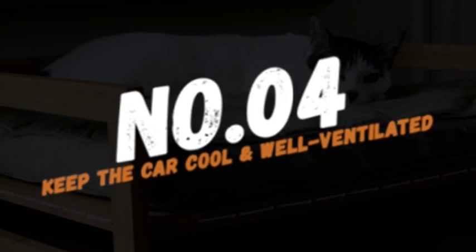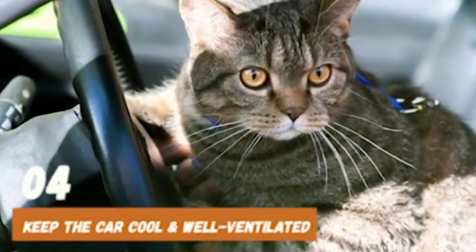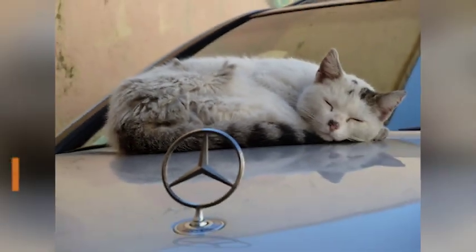Number 4: Keep the car cool and well-ventilated. Cats can overheat quickly, so make sure to keep the car cool and well-ventilated during the ride. You can also use a portable fan or air conditioning to keep them comfortable.